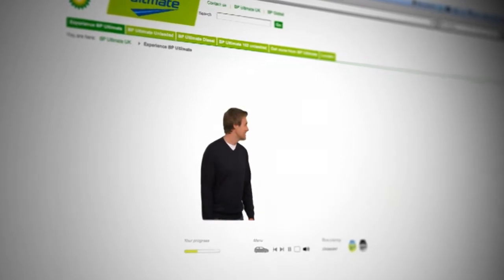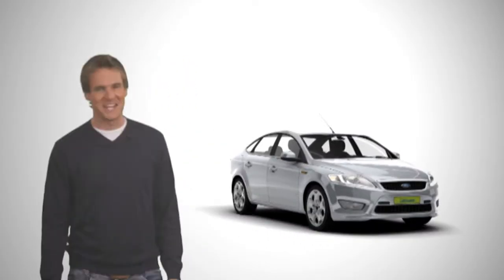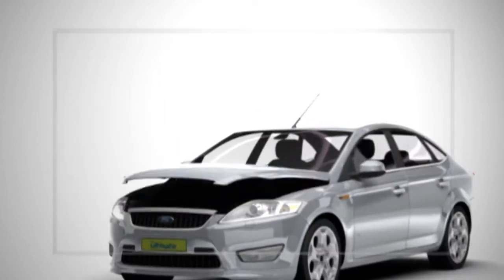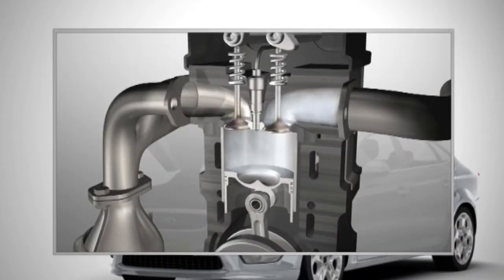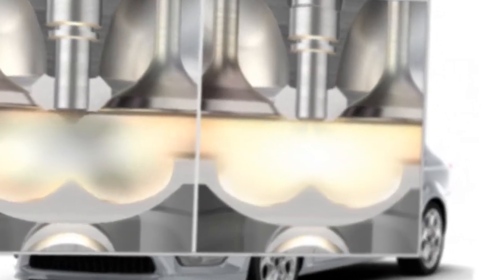Well, you need a car for this. Now let's take a look inside the engine, in the cylinders where the fuel is burned. Deposit build-up around the injector can restrict fuel flow, leading to poor spray quality as fuel is injected into the engine.